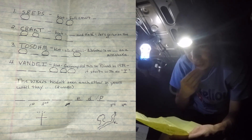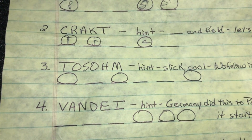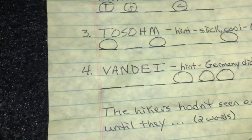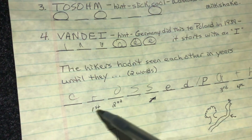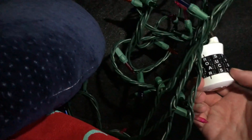Oh my goodness. Hint: full court. OK, where's the pin? The pin is blue — so that's P. Enfield, let's go run on the track. Slick, cool. Wofello is as blank as a milkshake. Germany did this to Poland: invade, with A-D-E. The hikers hadn't seen each other in years until they crossed paths — I didn't get that one. I think those are clues for first, second, third, fourth letters. So R-O-A-T? R... O-A... T. Yes, got it!